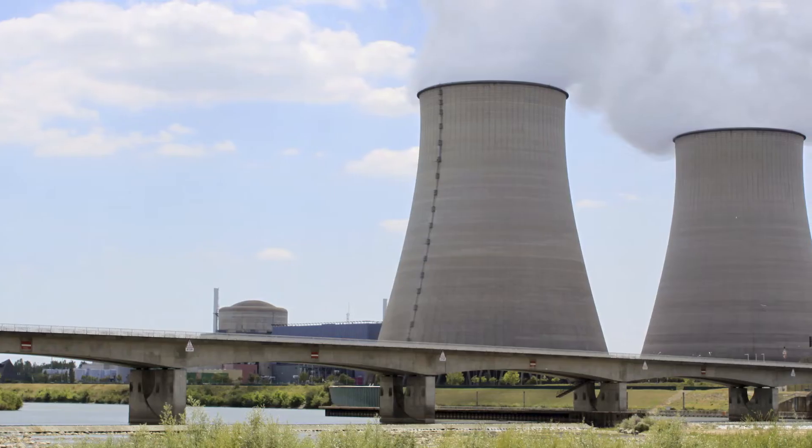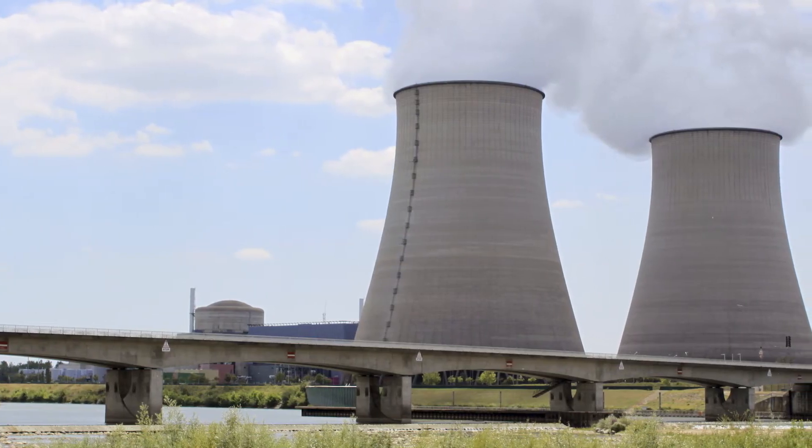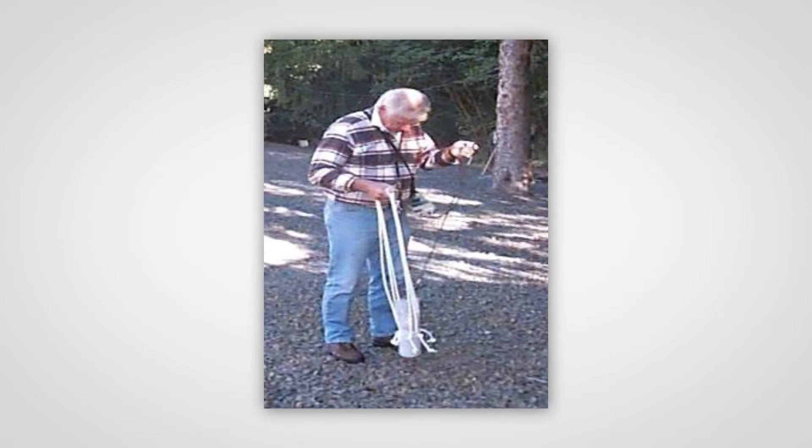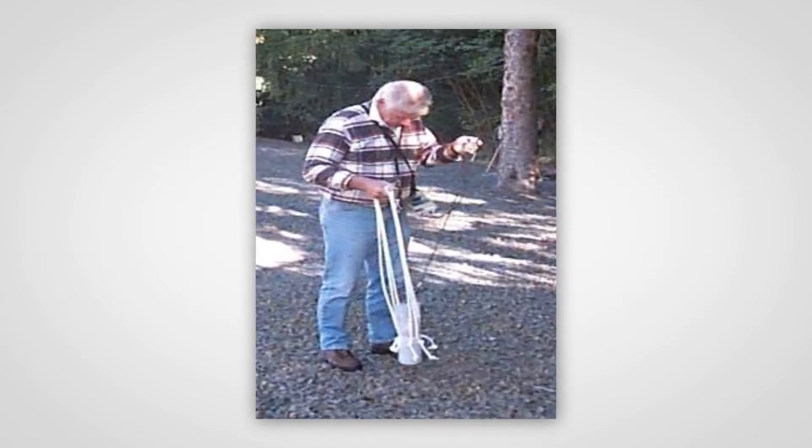During the decommissioning of a nuclear power plant, there's a great number of surveys that need to be conducted — first, to understand the radiological status of the site and determine what needs to be decontaminated, and then at the end, whether the decontamination has been successful. These surveys require a great deal of labor to conduct and schedule for the plant.